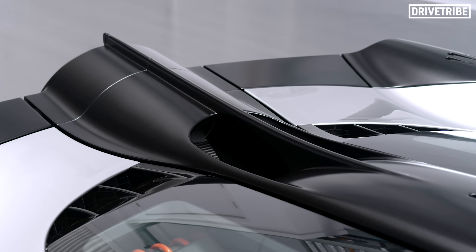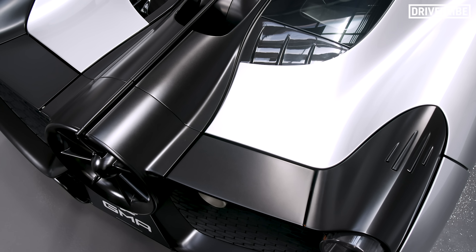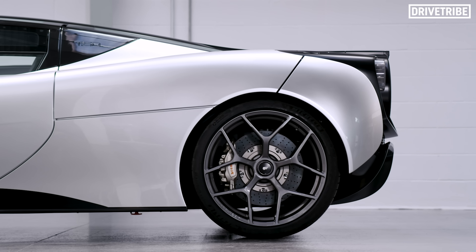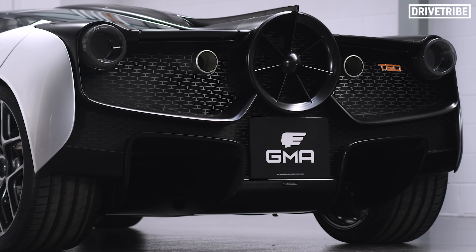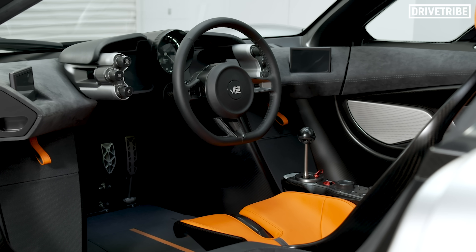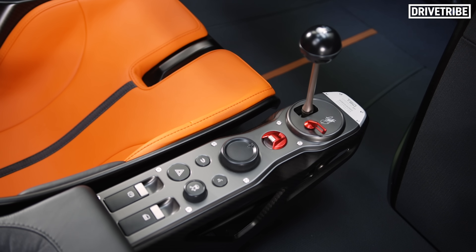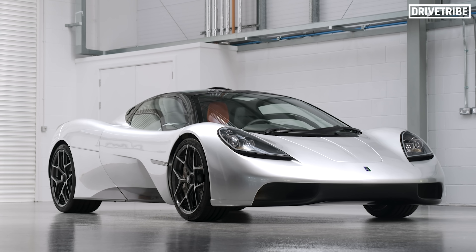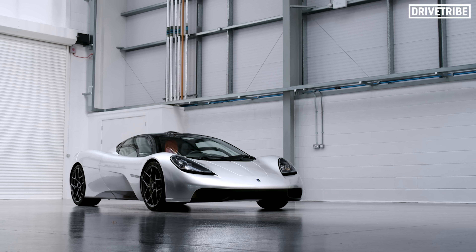The fan also has inlets on top of the car to aid cooling, meaning the device manipulates airflow both on top of and below the car simultaneously, maximising downforce as well as efficiency. And yes, that's a 6-speed manual transmission. I imagine the thought of the weight of a dual-clutch gearbox makes Professor Gordon Murray violently ill.